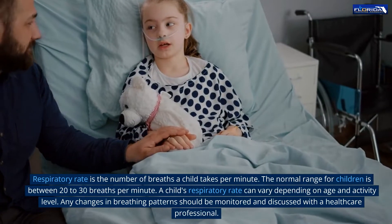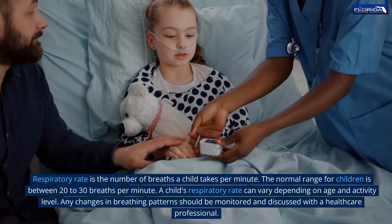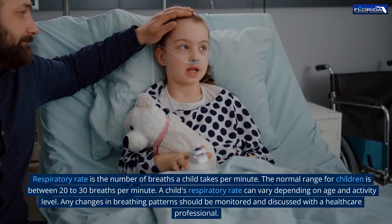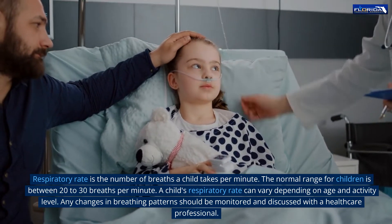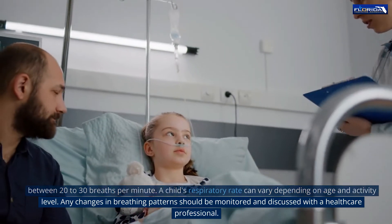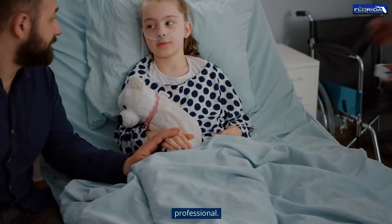Respiratory rate is the number of breaths a child takes per minute. The normal range for children is between 20 to 30 breaths per minute. A child's respiratory rate can vary depending on age and activity level. Any changes in breathing patterns should be monitored and discussed with a healthcare professional.